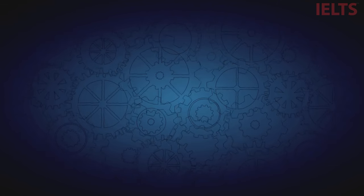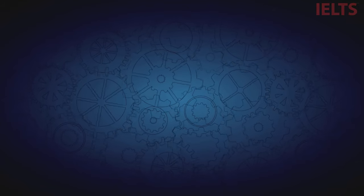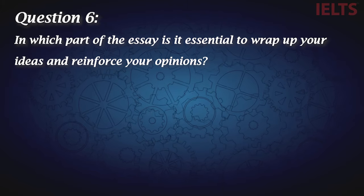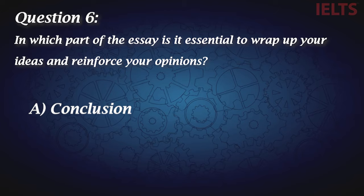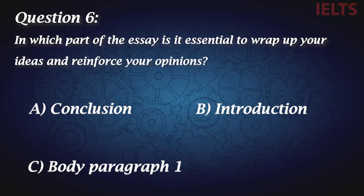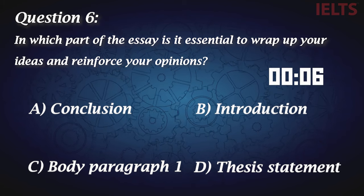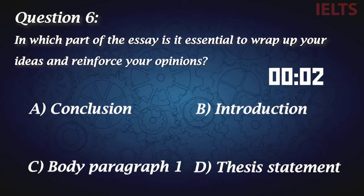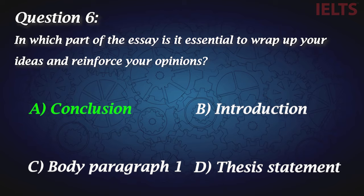Did you find the questions easy so far? Well, let's make them a little bit harder. Question six: In which part of the essay is it essential to wrap up your ideas and reinforce your opinions? A, conclusion. B, introduction. C, body paragraph one. D, thesis statement. A is the correct answer.